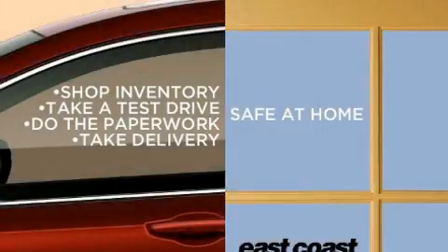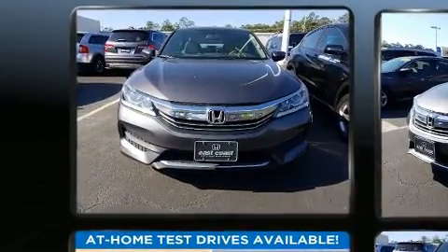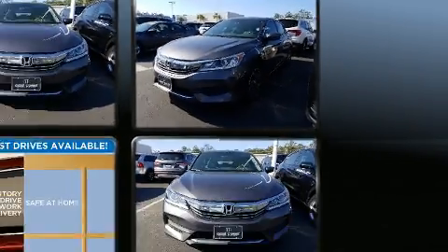Get excited about the 2017 Honda Accord. This four-door, five-passenger sedan still has less than 25,000 miles. It features a front-wheel drive platform, an automatic transmission, and a 2.4-liter four-cylinder engine.